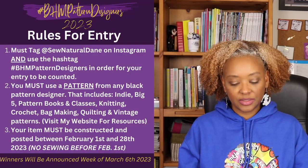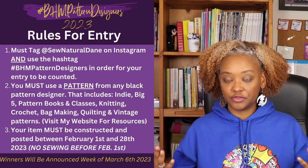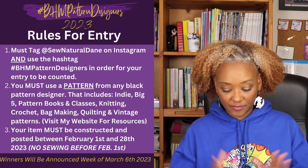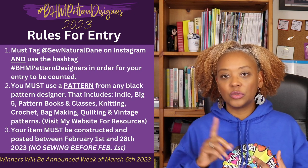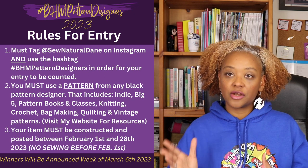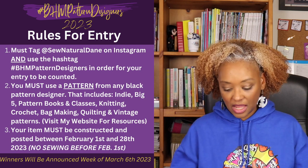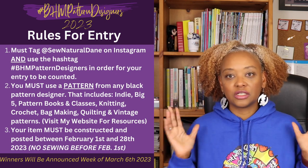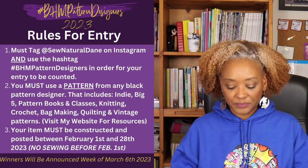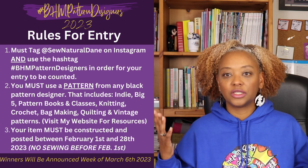The rules for participating in the challenge are that you must tag Sew Natural Dame on Instagram and use the hashtag BHM Pattern Designers for your entry to count. You must use a pattern from any black pattern designer — that includes indie patterns, Big Four or Five patterns like McCall's, Vogue, Simplicity, Butterick, and Nomo patterns — as well as pattern book patterns, classes by black pattern designers, knitting patterns, crochet patterns, bag making patterns, quilting patterns, and vintage patterns. You can check out the Sew Natural Dame website to find more, and I also have a playlist of my past makes.